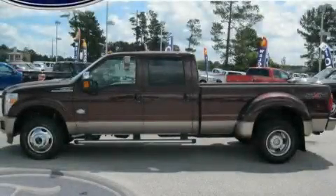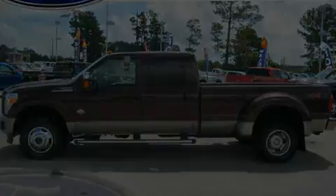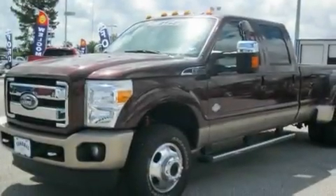This is a brand new 2011 Ford Super Duty. Strong, durable, and dependable.